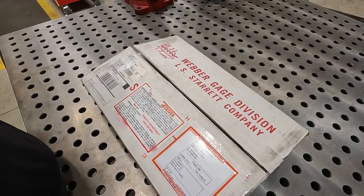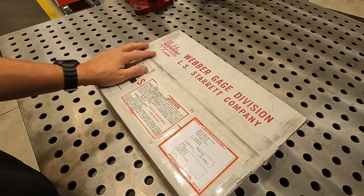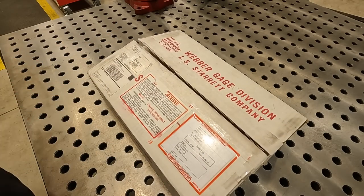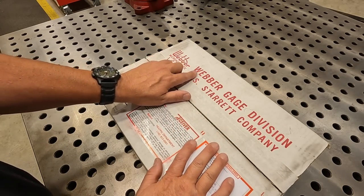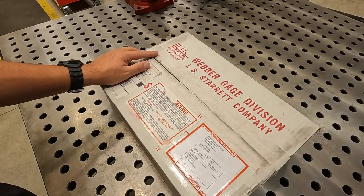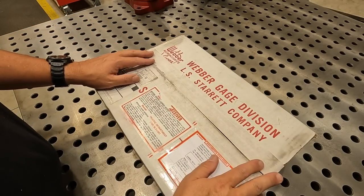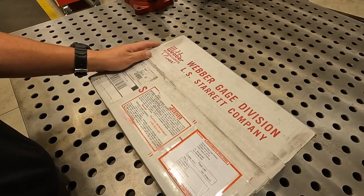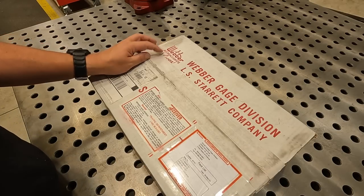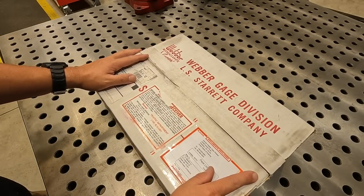It is a very exciting new tool day here in the shop and I wanted to go ahead and share this with you guys because I want to share my excitement over this. You can see on the box where it's from — the Starrett Weber gauge division. This is in no way any type of brag or boast. This is me sharing my excitement about continuing to build out my collection of precision tools, which I absolutely love owning.